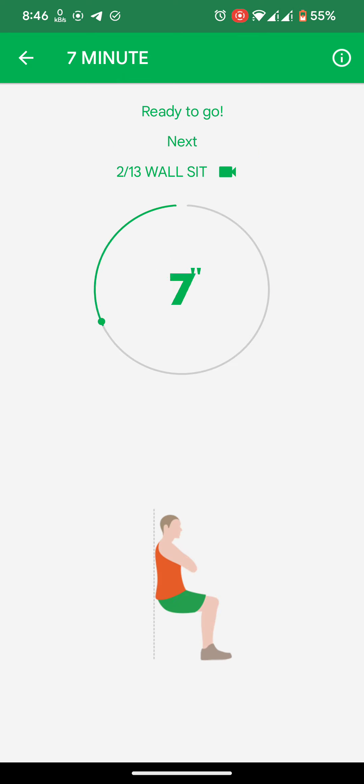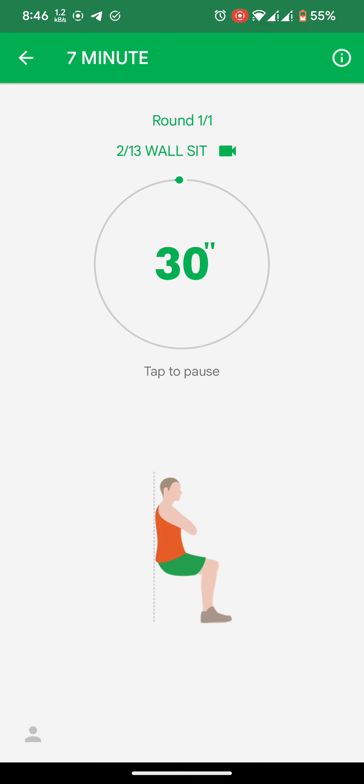Next: wall sit. 3, 2, 1. Do the exercise. Wall sit.